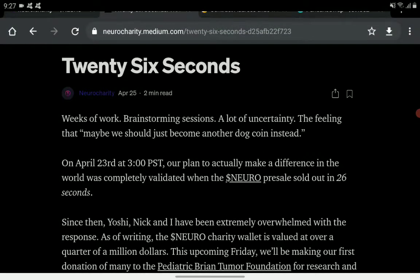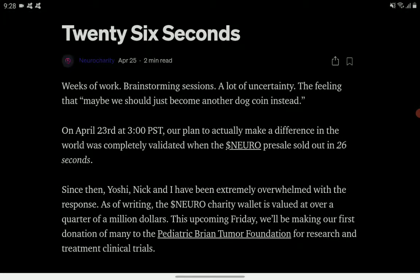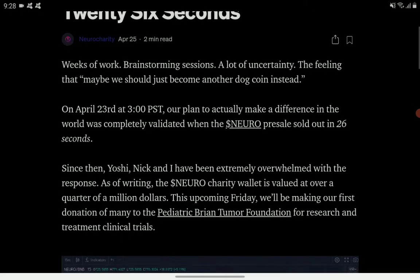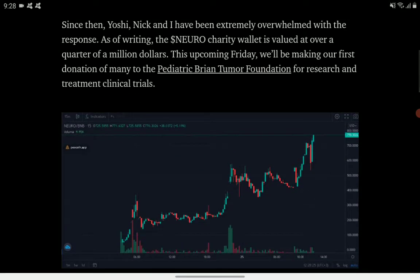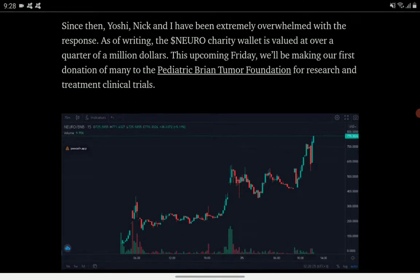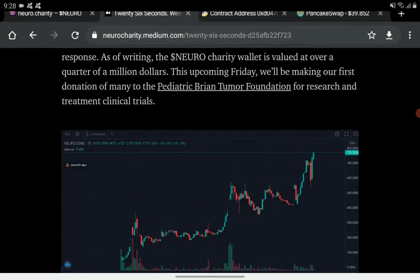According to an article from Neuro Charity dated April 23rd, their plan to make a difference in the world was validated when the Neuro pre-sale sold out in just 26 seconds. There is also a chart here, I think from the Dex chart app.